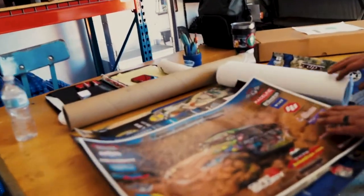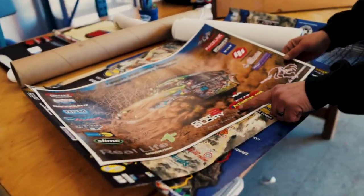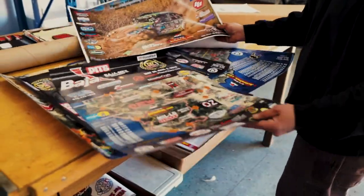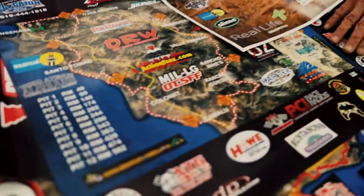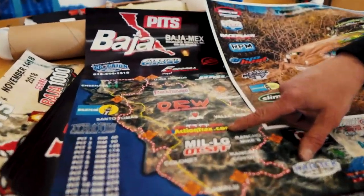We got some posters from our friends — Dennis Hollenbeck, featured in Dusty Glory 2. We're a sponsor and part of his race in there, and we're proud to say that we are on the Baja 1000 map. We started out as mechanics, worked our way up to racers, and never imagined we'd see our little spot on the map.